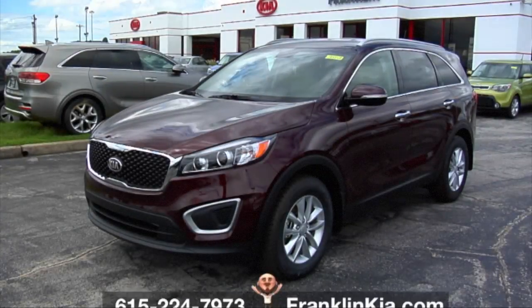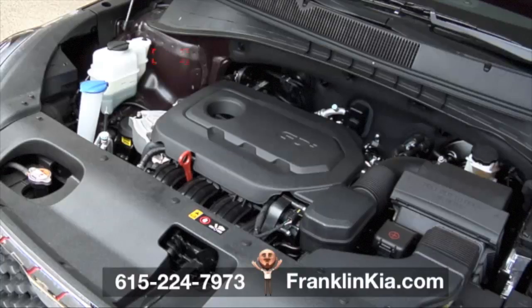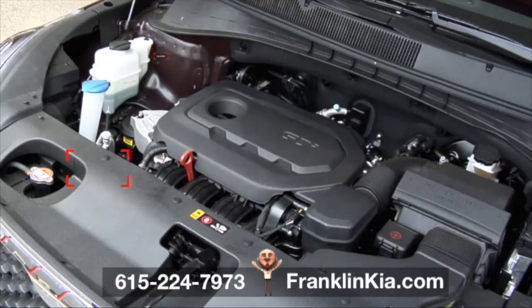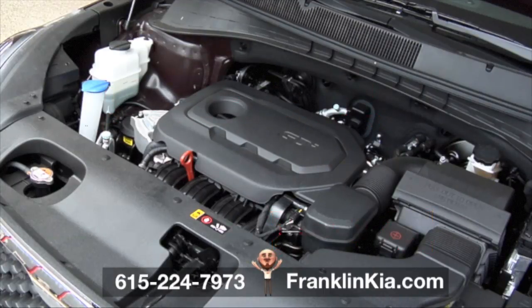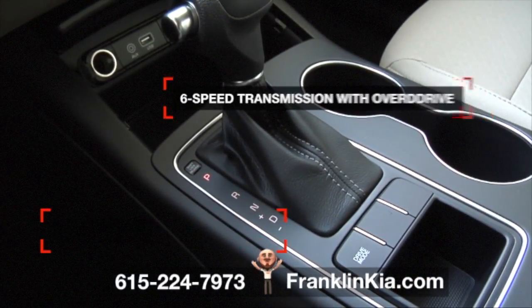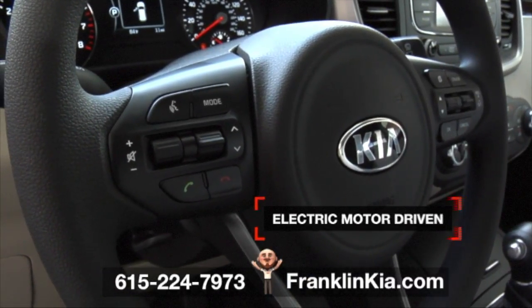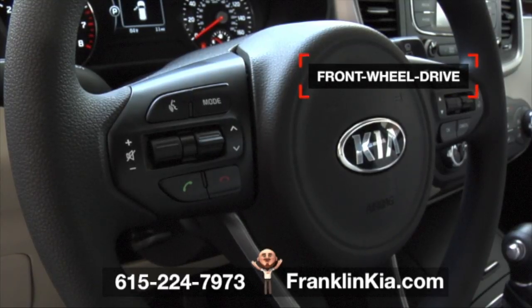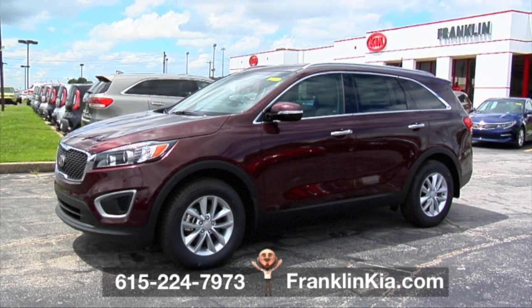This 2017 Sorento at Franklin Kia is more than just a fine-looking SUV. Under the hood, there's a 2.4-liter DOHC 16-valve I-4 gasoline direct injection powerhouse — it gives you 185 horsepower at 6,000 RPM. You also get an electronically controlled 6-speed automatic transmission with overdrive and a Sportmatic sports shifter. Electric motor-driven power steering improves steering feel and reduces weight to add efficiency with your front-wheel drive.